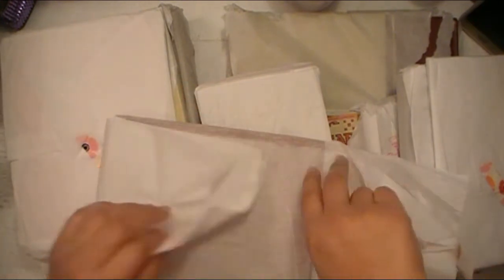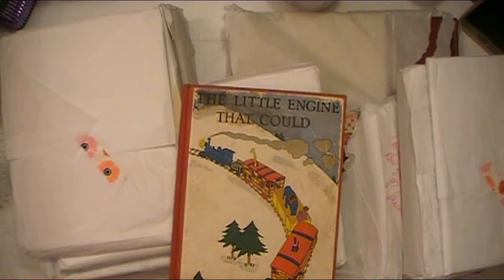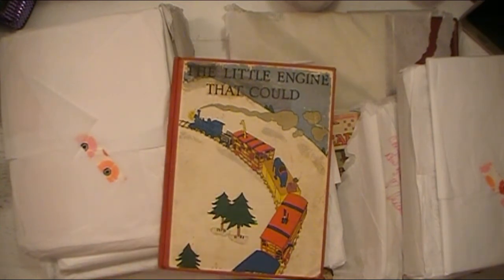I do a lot of commission work, so if anybody would be interested in having me make them a junk journal or anything along those lines — any papercraft — just send me a message or an email at scrappinabby@gmail.com. If somebody approached me and said they love purple, I'd absolutely look for and use a purple book. I've had several commissioned purple projects before.